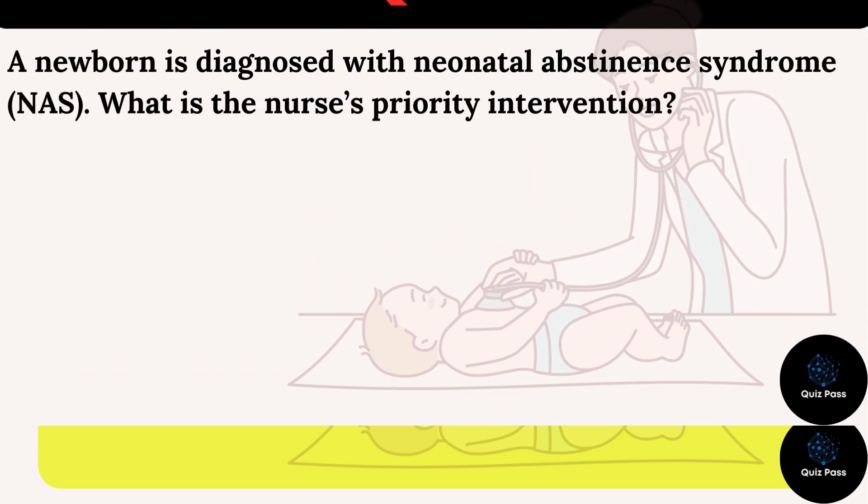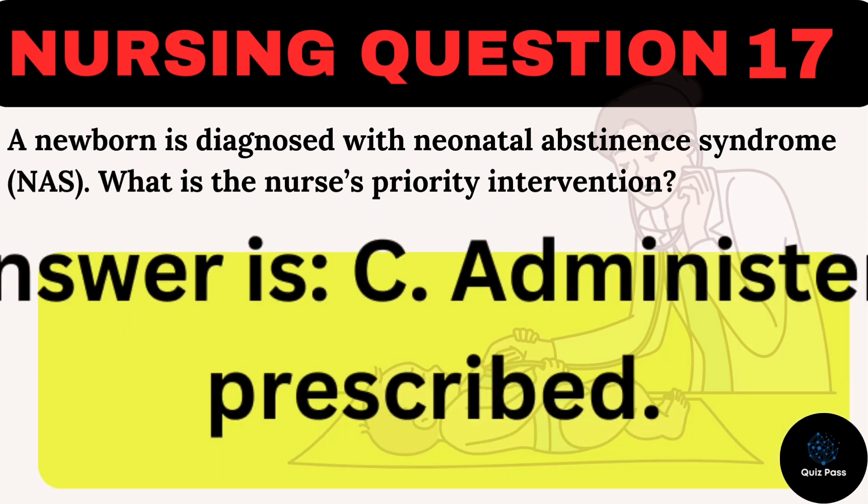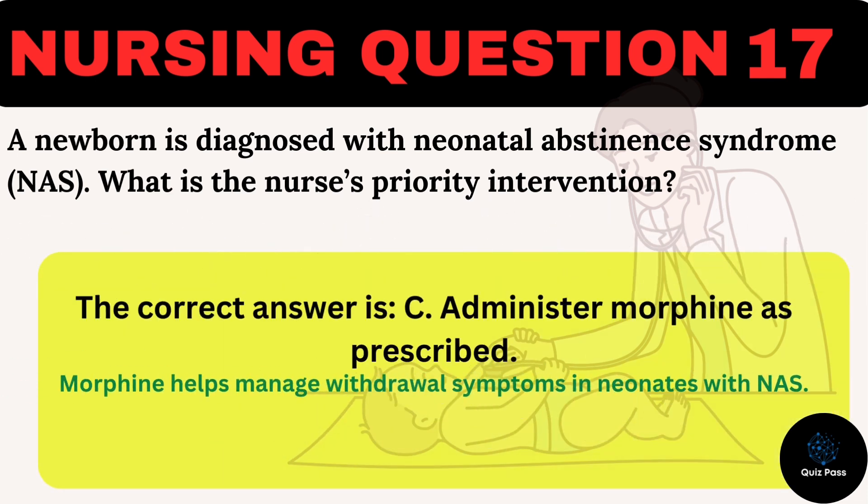A newborn is diagnosed with neonatal abstinence syndrome (NAS). What is the nurse's priority intervention? A. Provide frequent feedings. B. Swaddle the newborn tightly. C. Administer morphine as prescribed. D. Monitor for signs of dehydration. The correct answer is C: Administer morphine as prescribed. Morphine helps manage withdrawal symptoms in neonates with NAS.